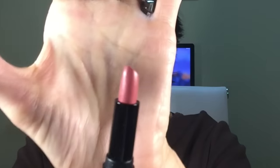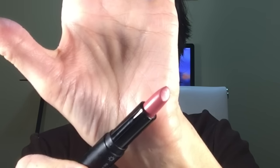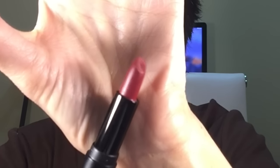The berry one has a lighter pinky berry shade on one end and a slightly deeper berry shade on the other. What's nice is you can use them alone or together — put the lighter one on and line it with the darker one, or put the darker one on with a little of the lighter one in the middle. ELF is really stepping up their game.